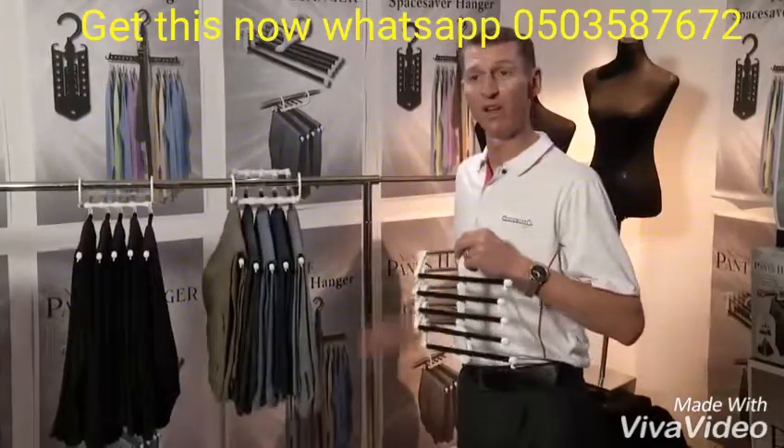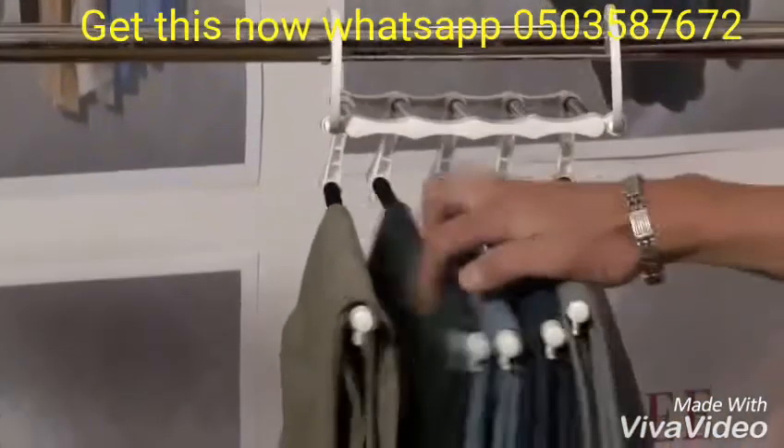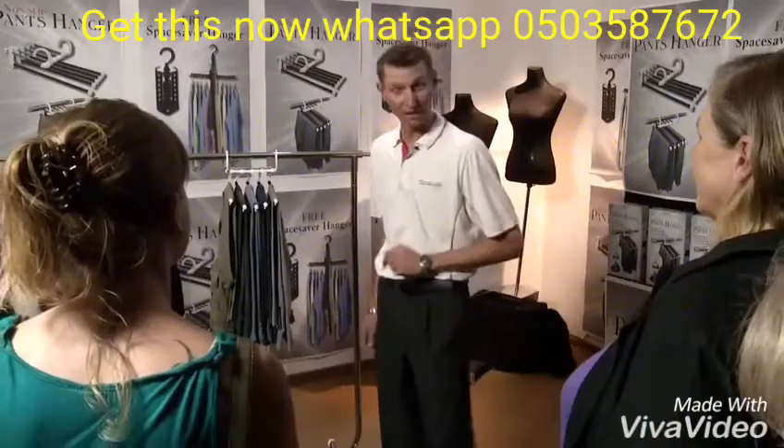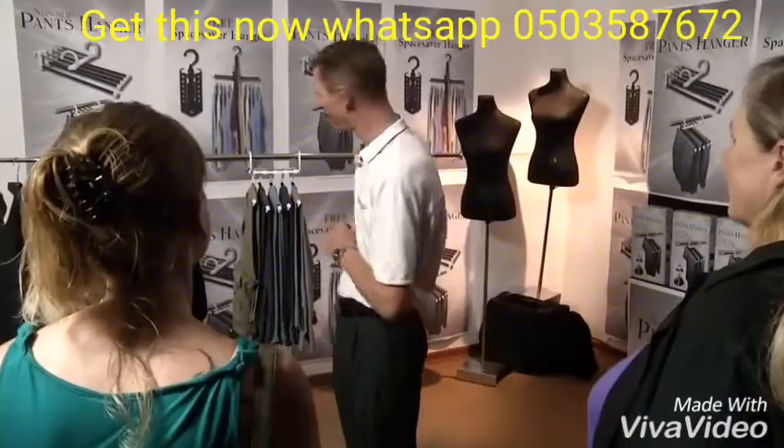Hang up to one, two, three, four, five pairs of pants — it's never been this convenient or easy. The best part is still to come. Think you couldn't save more space? Think again.